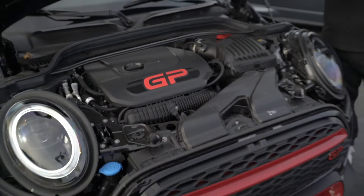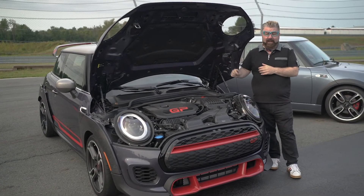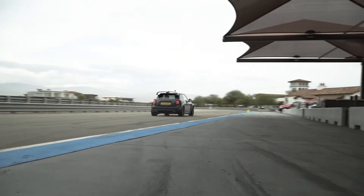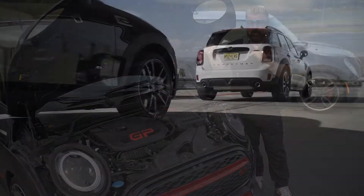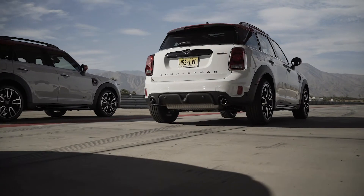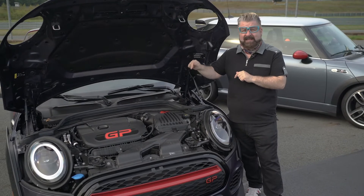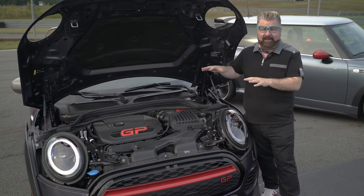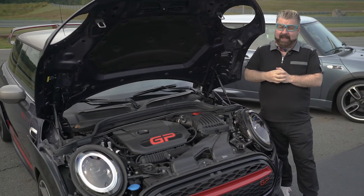Under the hood, you'll find Mini's GP engine — a two-litre, four-cylinder, twin-turbo. It'll get this vehicle from 0 to 60 miles an hour in 5.2 seconds. Interestingly enough, this is the same engine outputting 301 horsepower that is in the John Cooper Works Countryman. However, this actually gets a faster top speed of 165 miles an hour, largely due to the fact that the vehicle is much lighter than the Countryman. And 165 miles an hour makes it the fastest Mini ever.